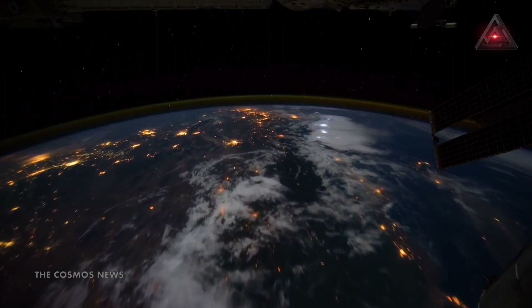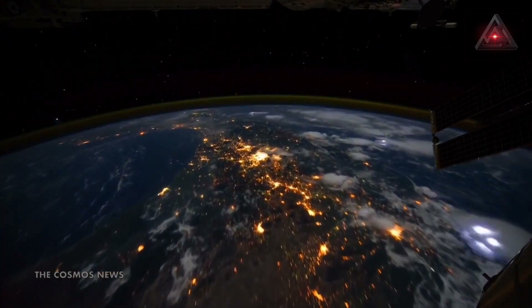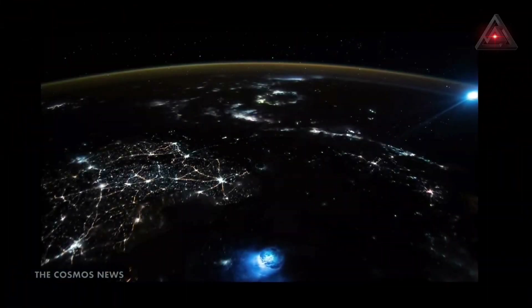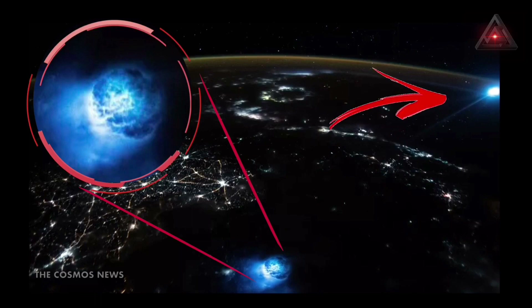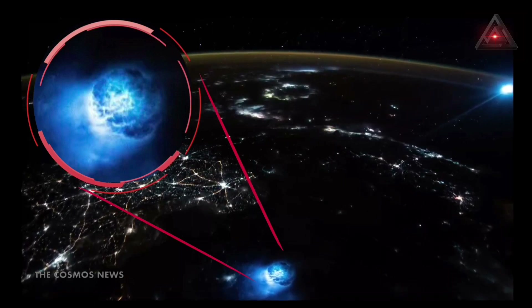An astronaut on board the International Space Station has snapped a peculiar image of Earth from space that contains two bizarre blue blobs of light glimmering in our planet's atmosphere. The dazzling pair may look otherworldly, but in reality they are the result of two unrelated natural phenomena that just happened to occur at the same time.